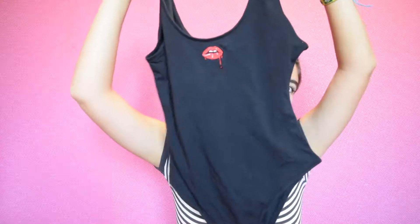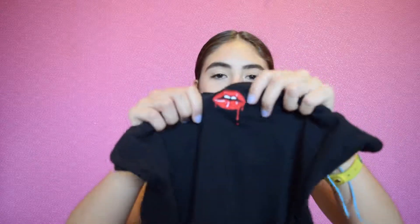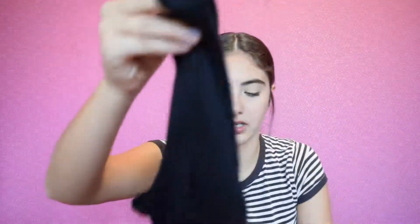I also got this from Pacsun. This is the Kendall — it's from the Kendall and Kylie collection. And you guys know I love bodysuits. I wear bodysuits all the time, it's an obsession. So when I saw this one I just had to have it. It's basically just a black bodysuit with a lip thing that's dripping. I fell in love with this, not only because it's black and black is my color, but because I just love how simple it is and I love the lip.